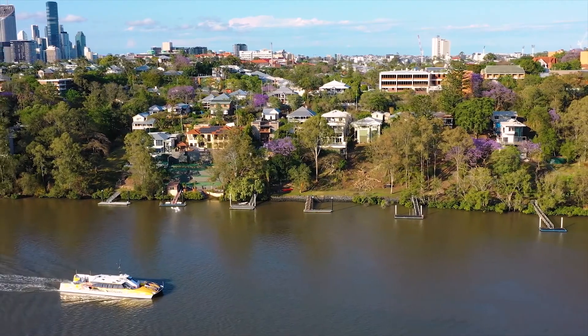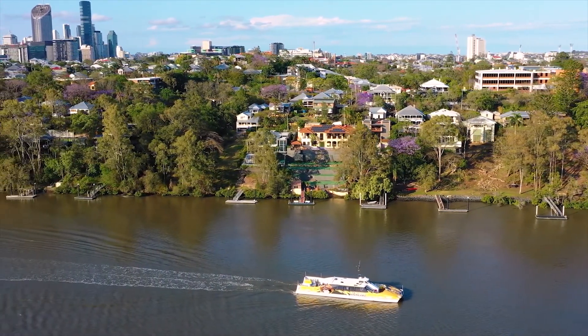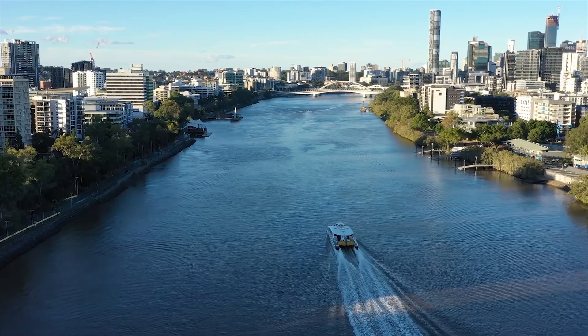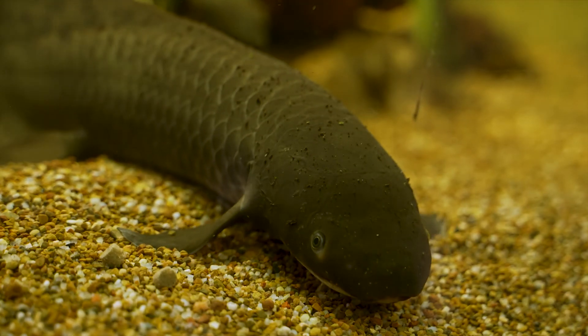But how does our modern-day use of Australia's valuable river systems affect this remarkable creature? As we dam our waterways, extract their water and alter our riparian landscapes, can this living fossil survive any longer? This is the story of the Australian lungfish.